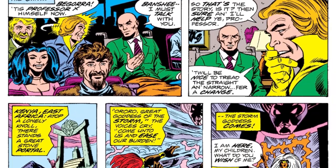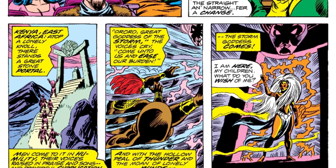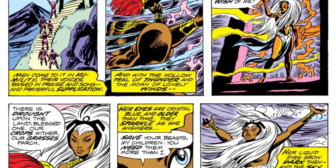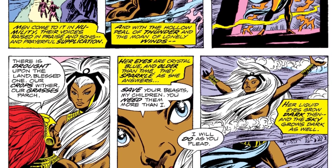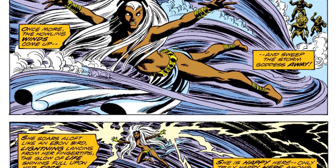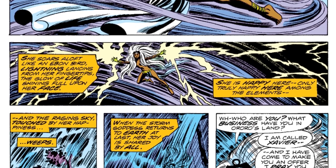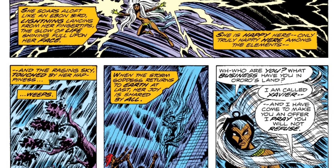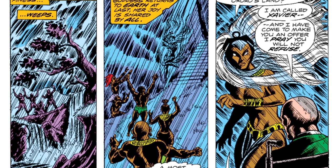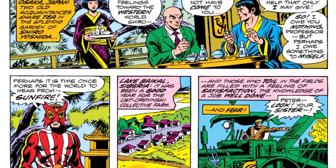After Wolverine, Xavier goes to pick up Banshee, who had appeared before in X-Men number 28. After Banshee, the story quickly shifts over to Storm, who is in Kenya being praised as a goddess because she is using her powers to control the weather and help the crops grow. Charles Xavier comes to her to explain that she is not a goddess — in reality she is a mutant — and asks her to join the new X-Men team.